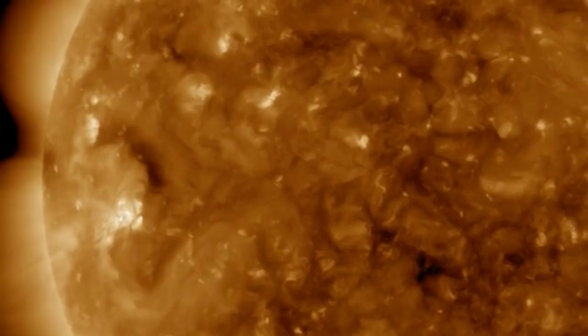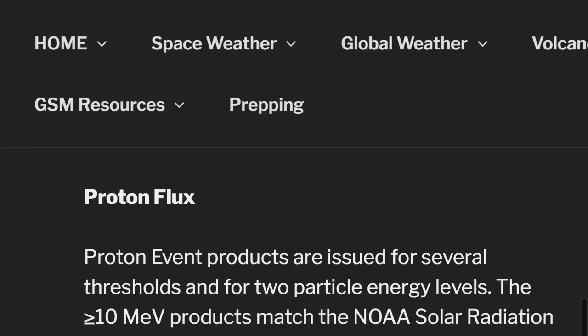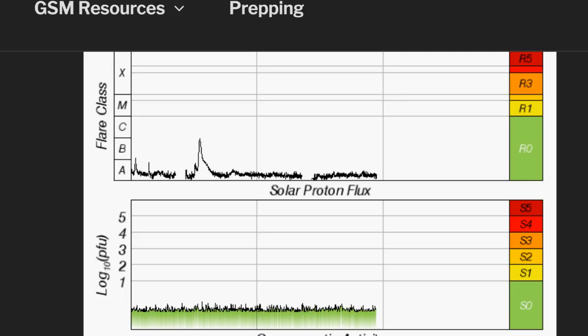Also checking the KP indices and the proton flux — after that little C-class flare, the proton flux briefly touched into the C-class area between April 1st and 2nd. After that, things just quieted off — it's like someone turned the switch off.